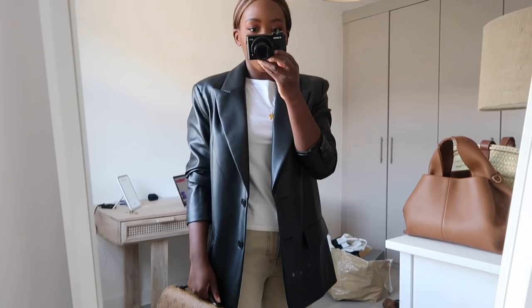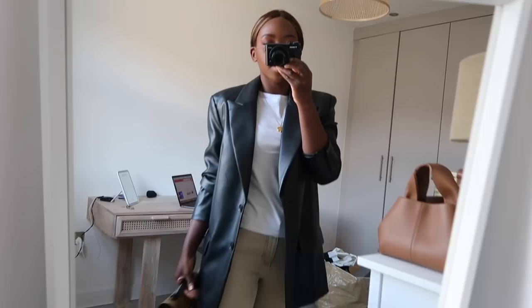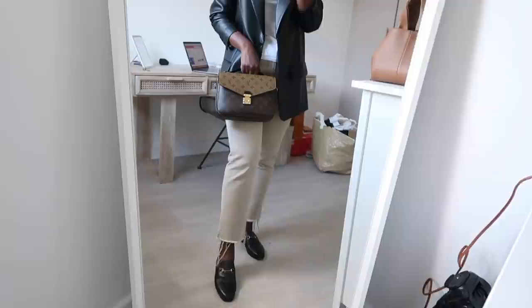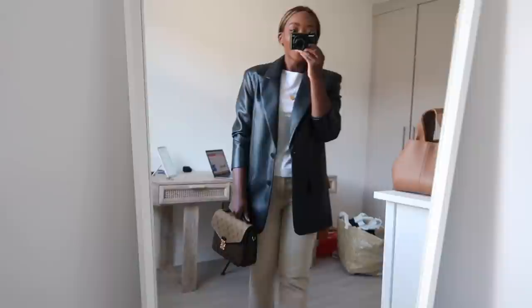Okay, so this is my outfit. I'm wearing this blazer from Zara, a white t-shirt, beige trousers, my Gucci sliders, and my push-out-my-teeth bag. Yeah, this is the outfit for today and I'm going to head out — I'm in such a rush.